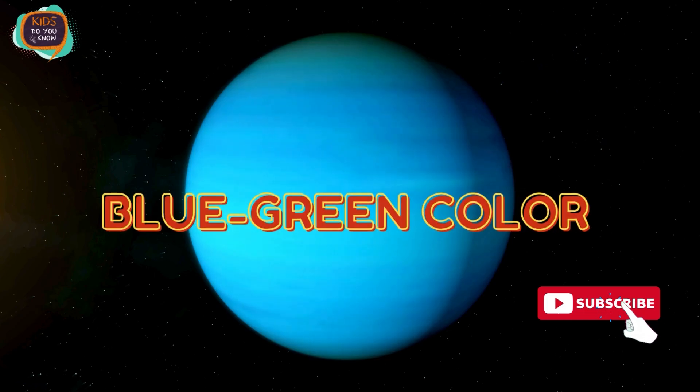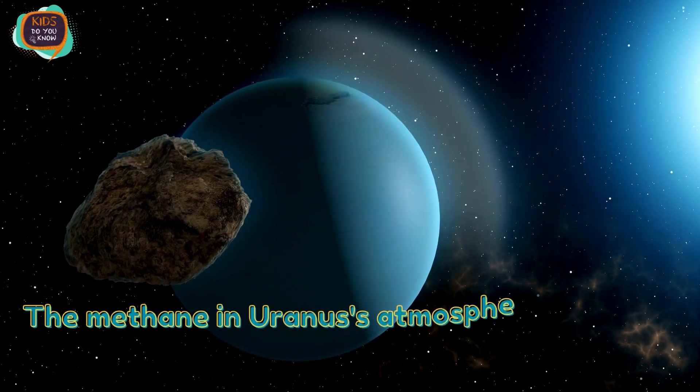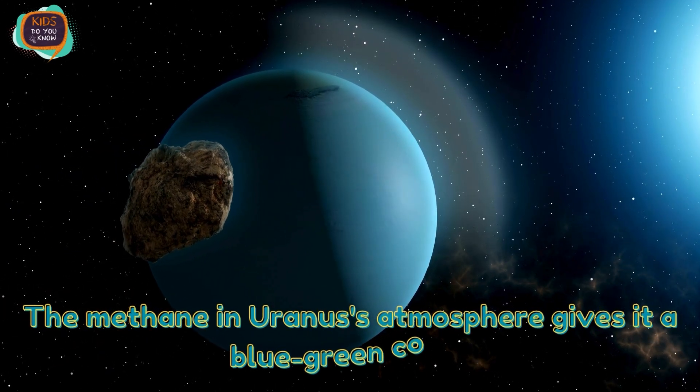Blue-Green Color. The methane in Uranus's atmosphere gives it a blue-green color.